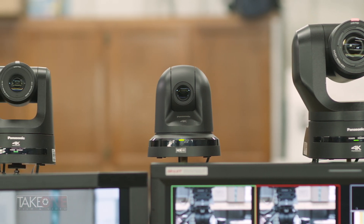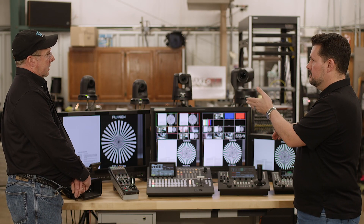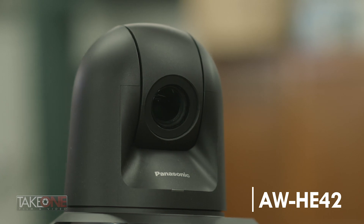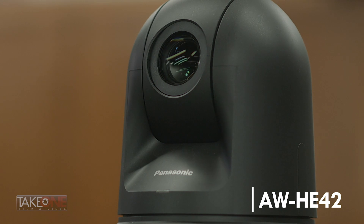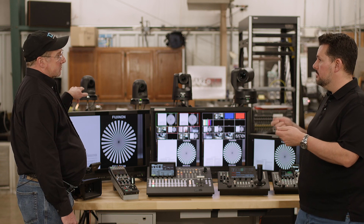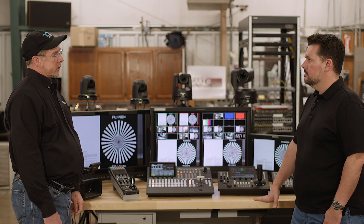Let's talk about the first two because they look really similar — same basic design, but they're different. We've got the HE42, which is 1080 60p native, and also has image stabilization. It has 3G SDI and HDMI out, and both of those work live at the same time simultaneously. These two also have a micro SD card slot where you can actually record video.